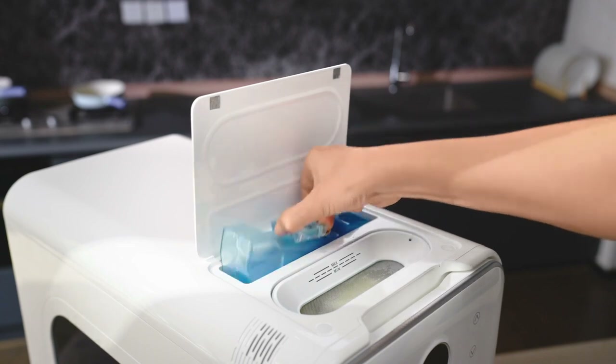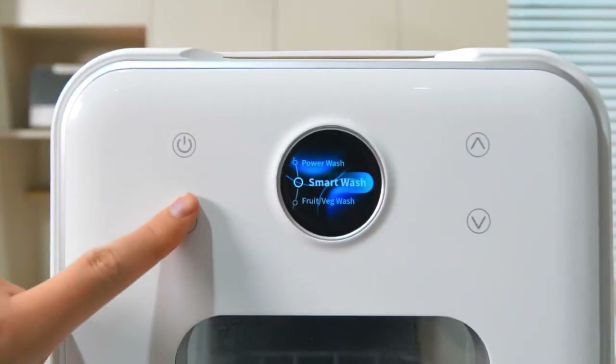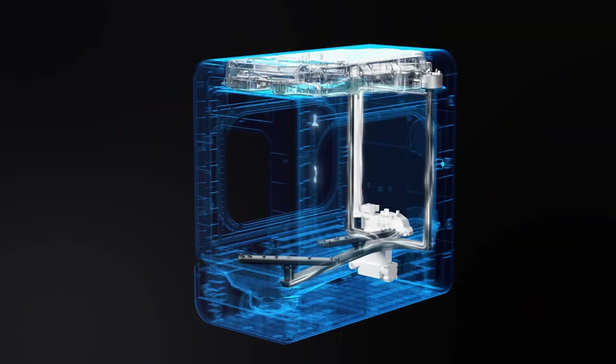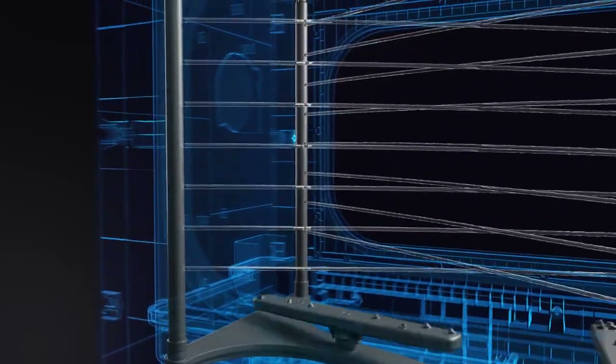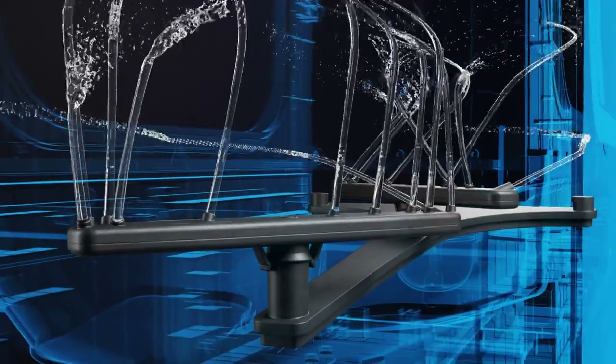Put it in, add detergent, fill in water, select the mode, and start. With AI sensors, R1 can automatically add detergent. R1 is equipped with the world's first sweeping jet technology, driven by motors — the two rotating spray arms can